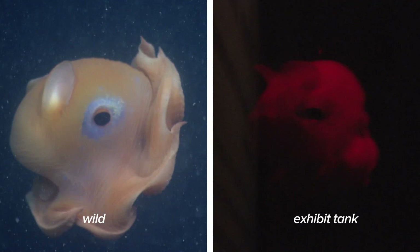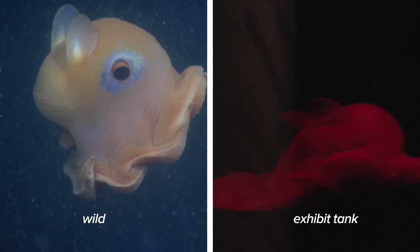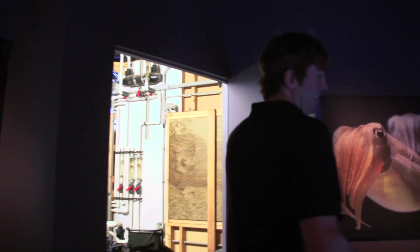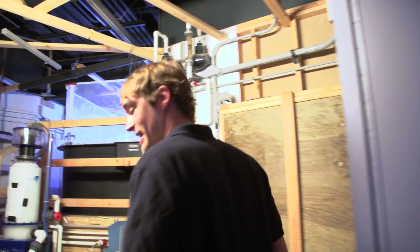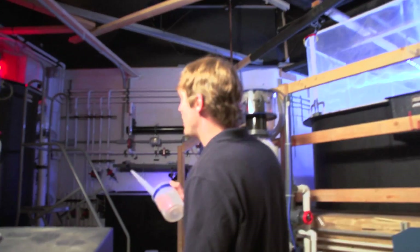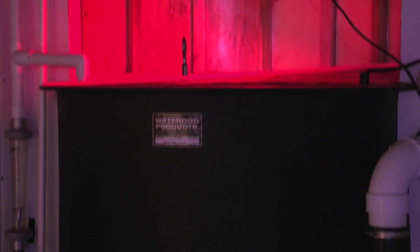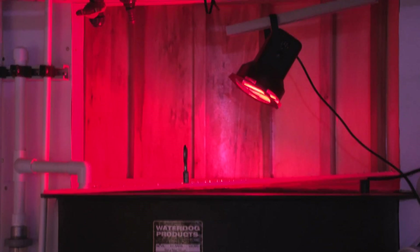Our relationship with MBARI is pretty special because we can use their knowledge of these animals in the wild, and we can use our ingenuity and innovative skills here at the aquarium to accurately mimic their natural environmental conditions. This is behind the scenes where we kept our Epistateuthis. Notice the nice deep tank — it gives them a lot of vertical space if they need to swim up and move around a little bit.